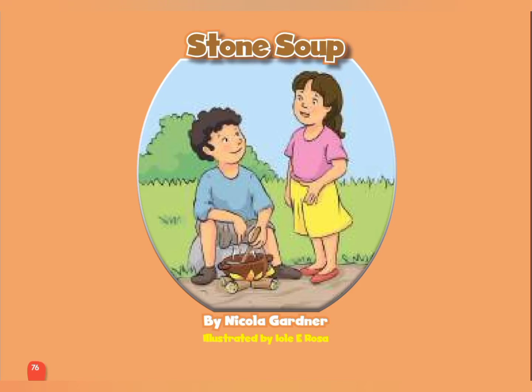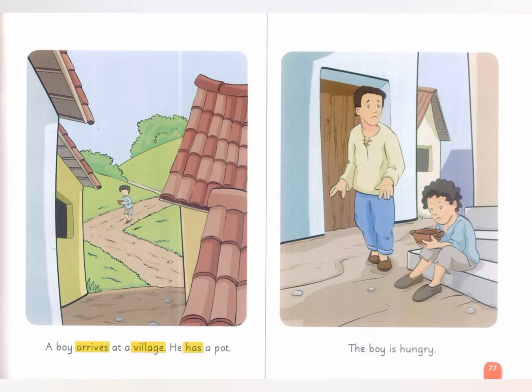Connect Plus for Kindergarten 2. A boy arrives at a village. He has a pot. The boy is hungry.